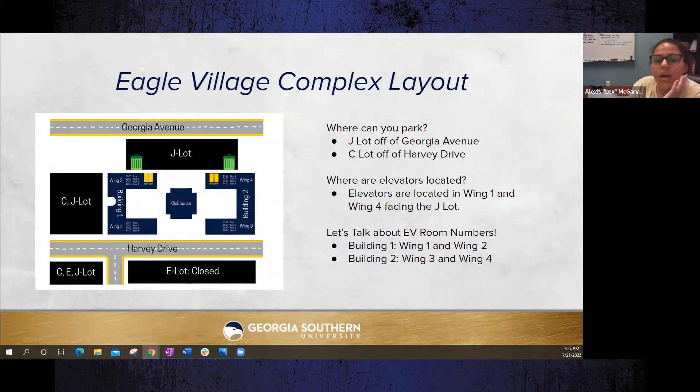Your PO box number will be on your Wings account — log into My Georgia Southern, click on Wings, and it should be listed in your student records.